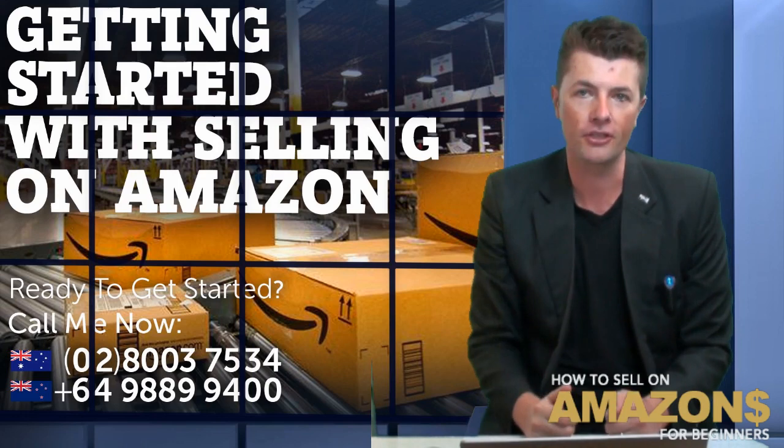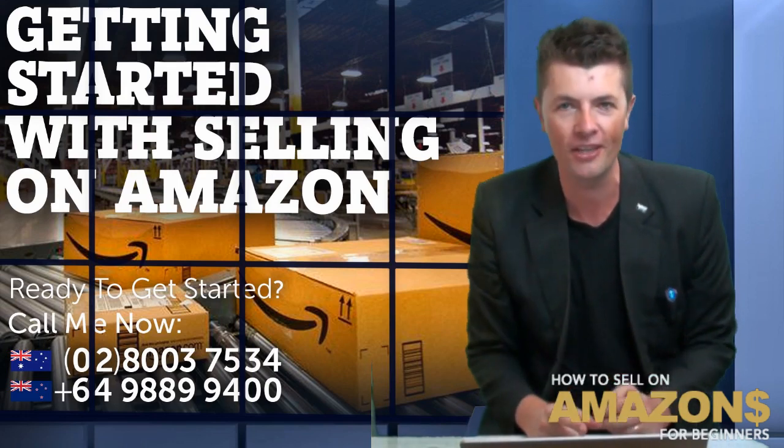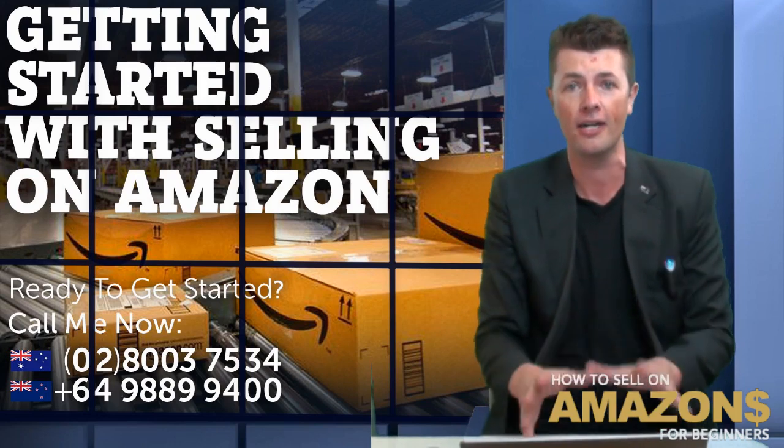You do not want to be doing flat-screen TVs, you don't want to be doing drones or anything like that. You want to be doing simple, easy products. Not much can go wrong — this isn't going to explode in somebody's face.